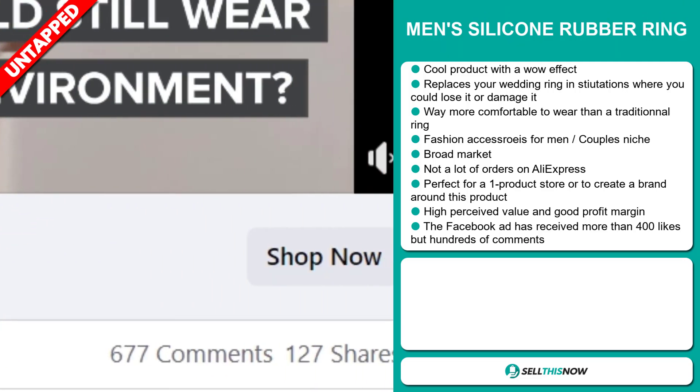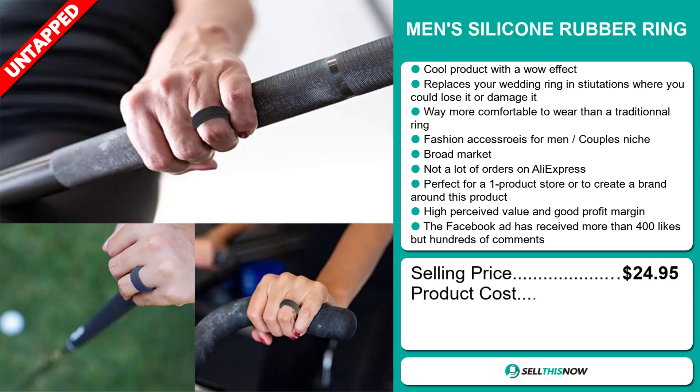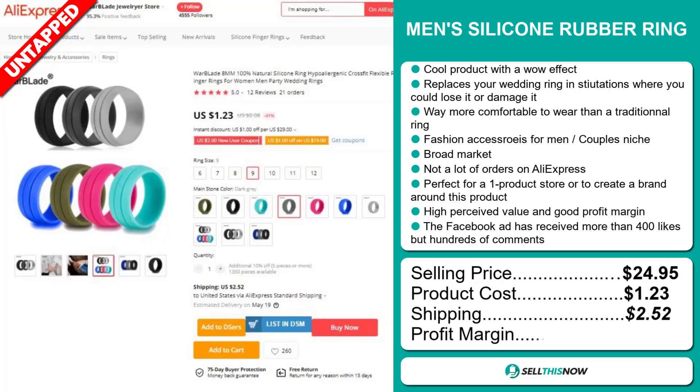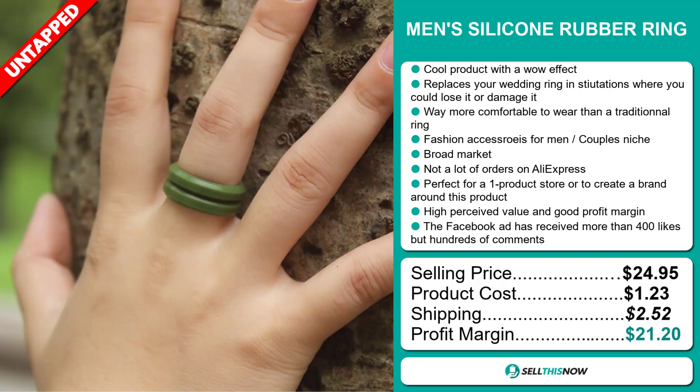But hundreds of comments. The selling price for the Men's Silicon Rubber Ring is $24.95, whereas the product cost is only $1.23. Shipping will set you back about $2.52, so you're looking at an excellent profit margin of $21.20. Sell this now.